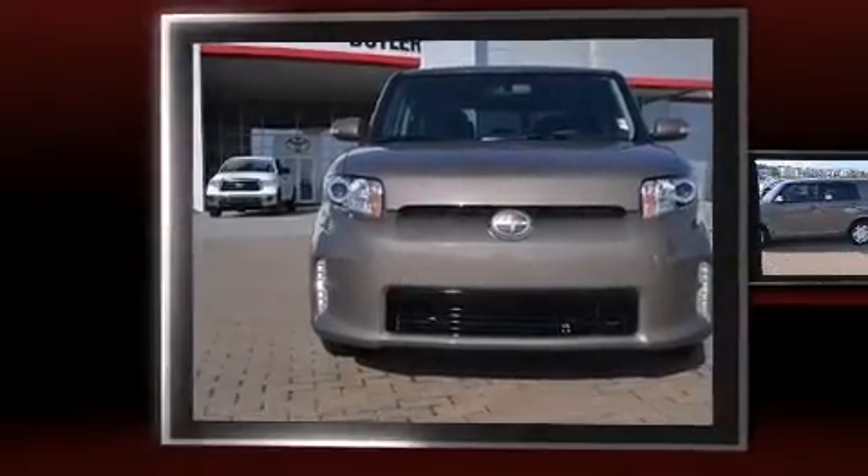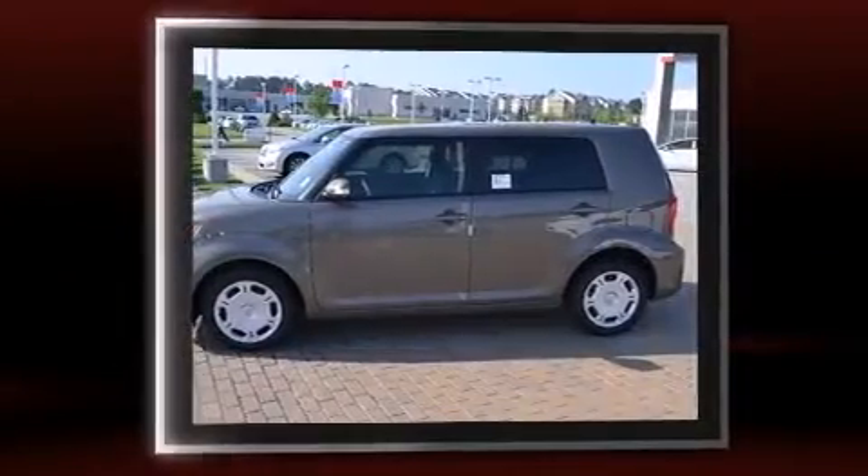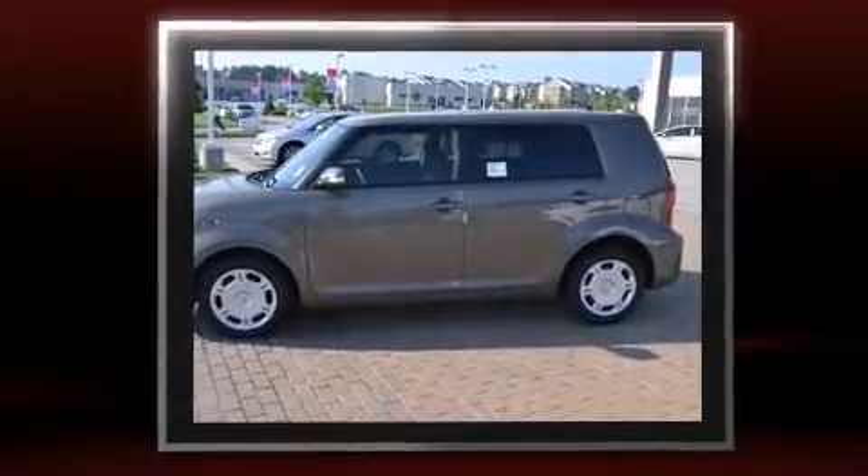Come test drive this 2013 Scion XB. With fewer than a thousand miles on the odometer, this vehicle invigorates its segment with sporty proportions, generous equipment and exceptional safety.